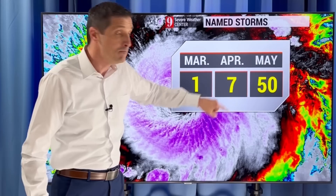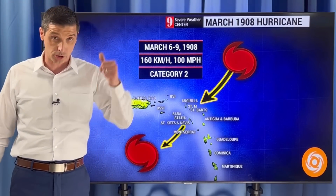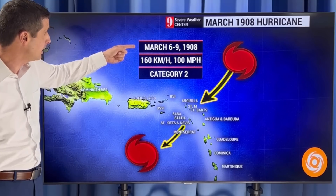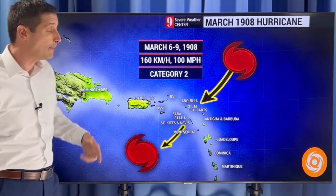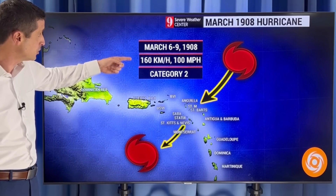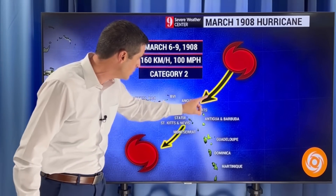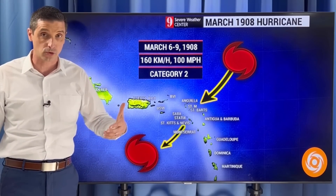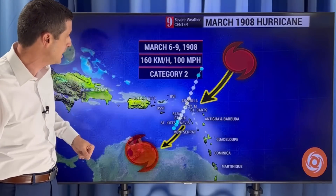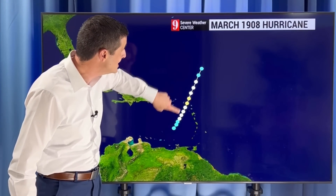April has seven named storms on record. May is when things pick up, and I believe we'll see a named system this May before the hurricane season starts on June 1st. The one that developed in March before was back in 1908, March 6th through the 9th — and it was actually a Category 2 hurricane with winds of 100 miles per hour, or 160 kilometers per hour. It was in kind of the same location this one is, but then it moved all the way down into the Caribbean, causing damage — especially to the agriculture industry — crossing over toward St. Kitts and Nevis and St. Martin. Here's that official track on the 1908 storm.